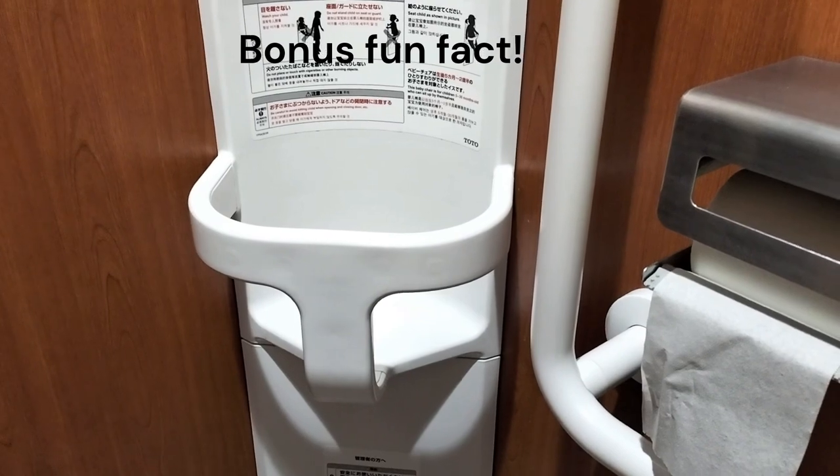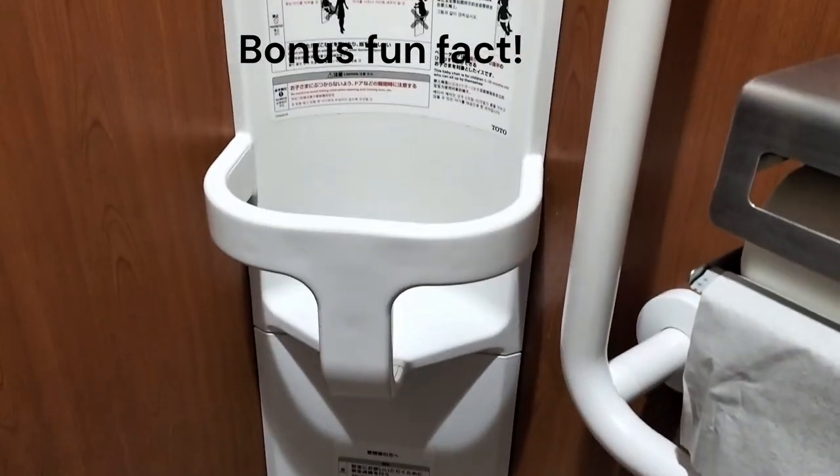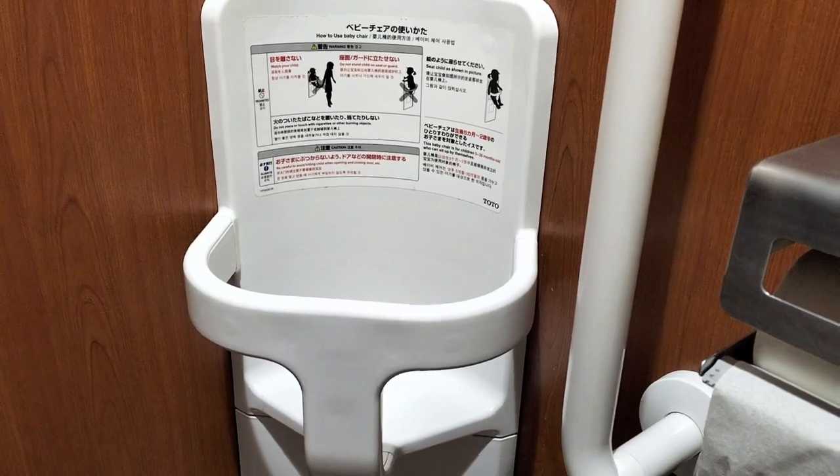Interesting concept in some Japanese public toilets — they've got a little seat for you to put your toddler in.